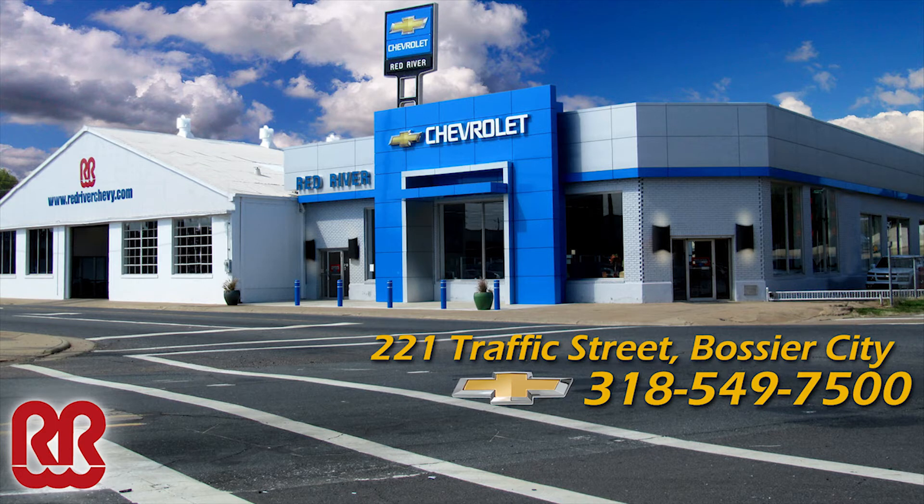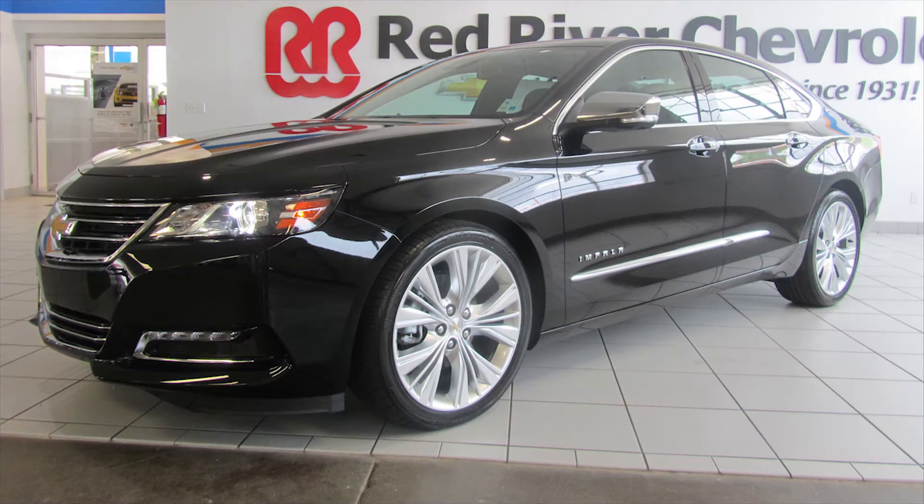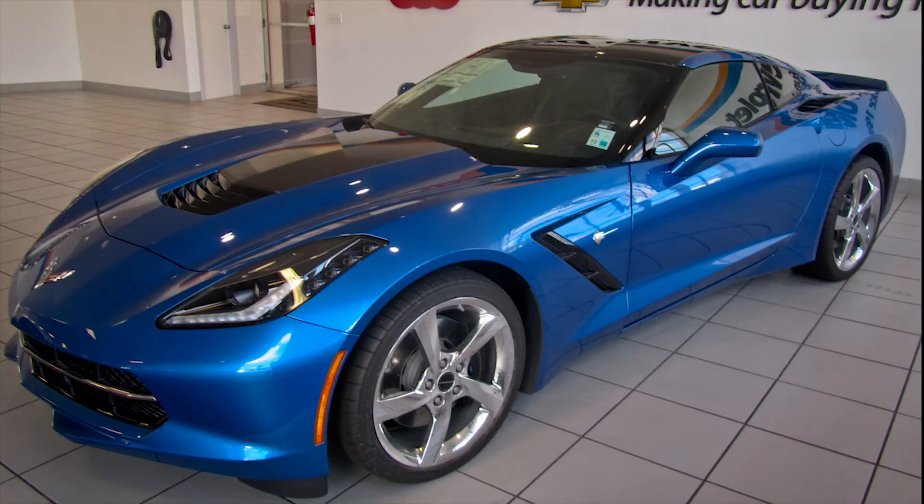We've got an all-new 2014 Impala this year, a new Malibu, a new Camaro, and I'm sure everybody's seen that new Corvette that's out there — that's just amazing.